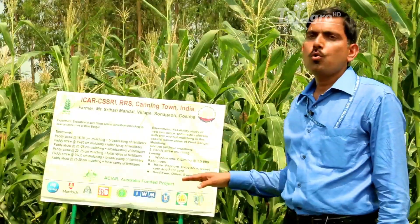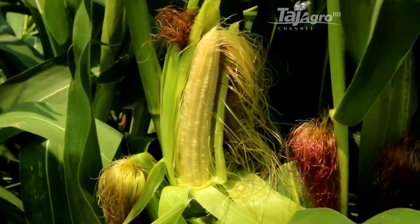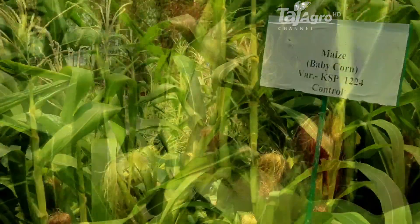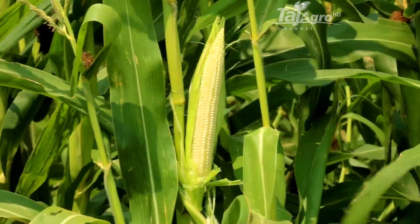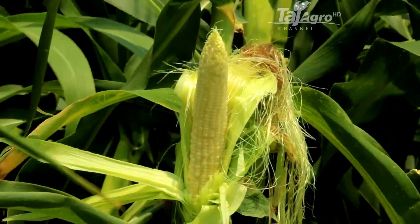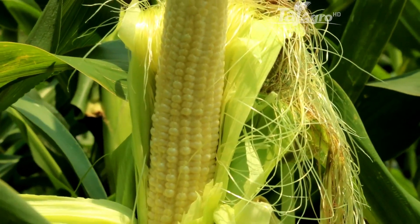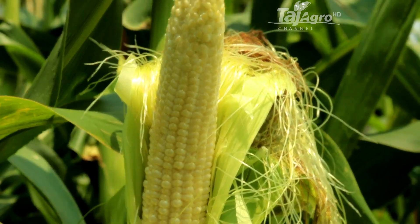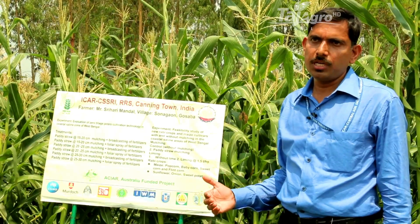This year, four high-value maize crops have been introduced, including sweet corn, baby corn, popcorn and hybrid varieties. These high-value crops will definitely give better income to the farmers and will also improve their livelihood and food security. This is one of the key options for cropping system intensification in this coastal region.